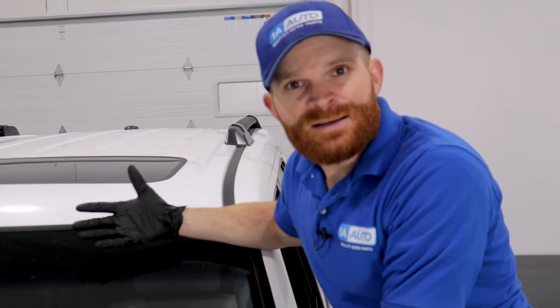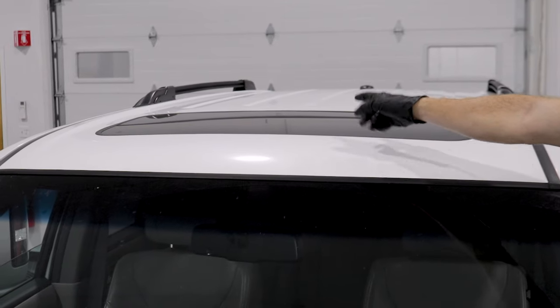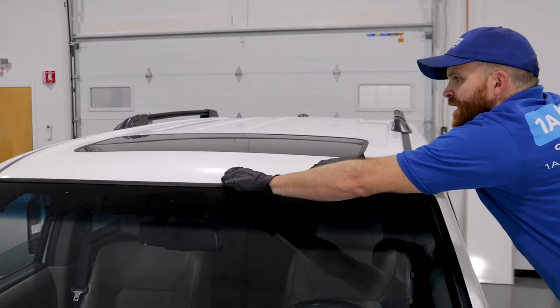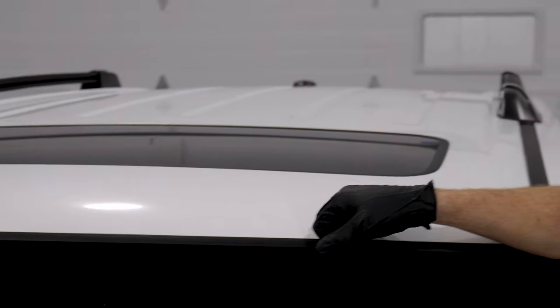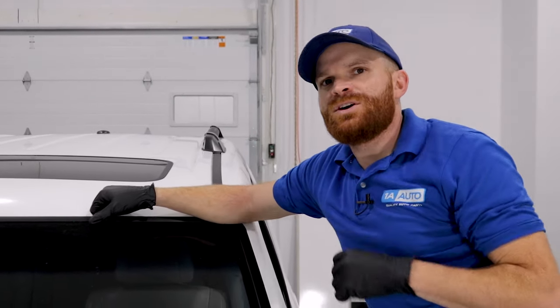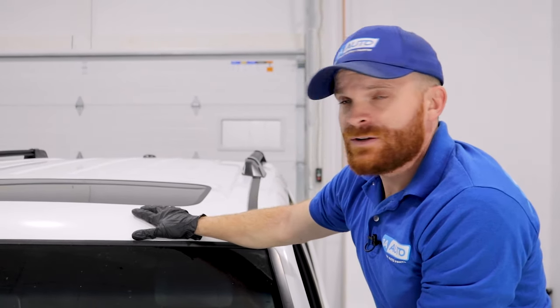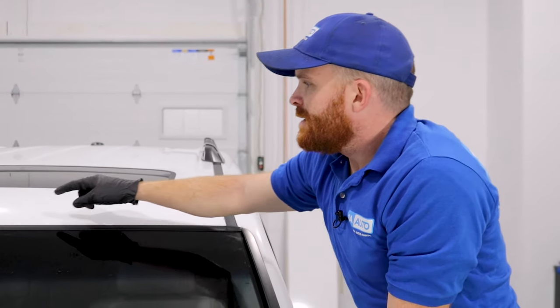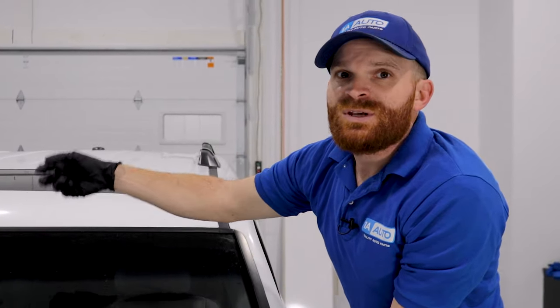Lastly, a super common exterior issue on this vehicle is paint peeling in the area between the windshield and the moonroof. It's generally in the center area, and it's especially typical on white vehicles like this one. The cause is likely poor preparation during manufacturing — inadequate sanding or prep work. You want to take care of it as soon as possible so it doesn't continue spreading, either by doing the work yourself or taking it to a local body shop.